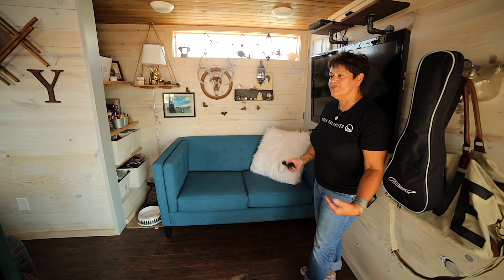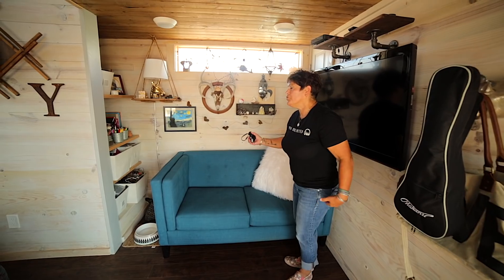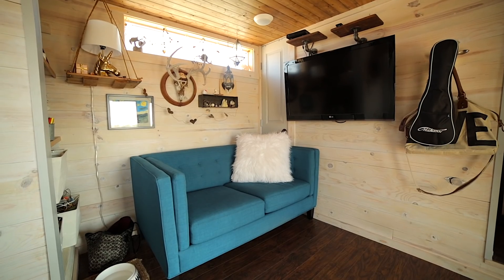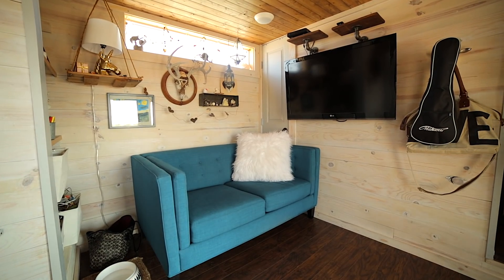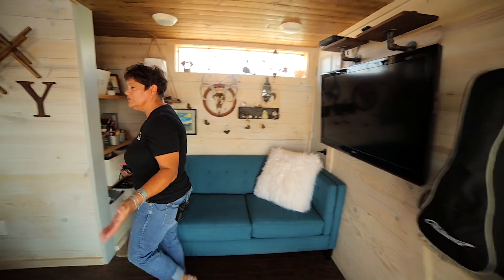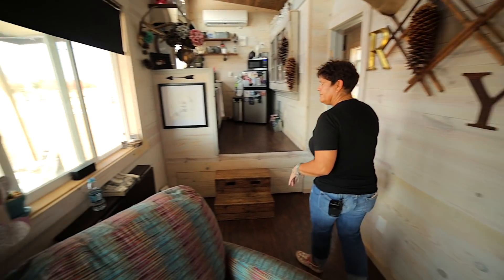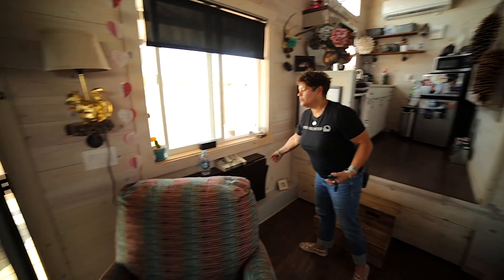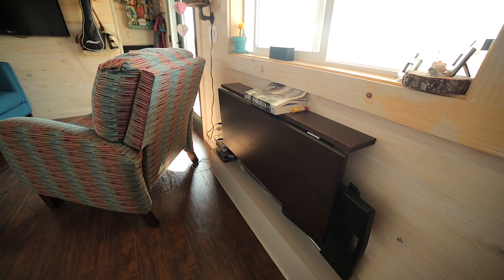Right now this is my living room. Where the couch is, is pretty much where the extra two feet comes in. So without that, I wouldn't have been able to have this couch that's kind of inset. And then if you come around this way, this is still my little living area. I have a little fold-up table right here that I basically work at, so I get to look out that window all day long.